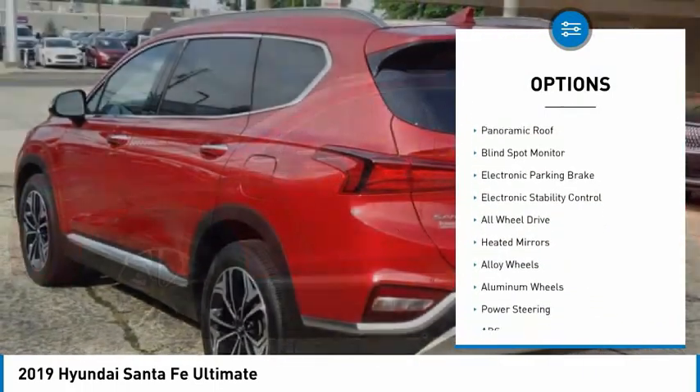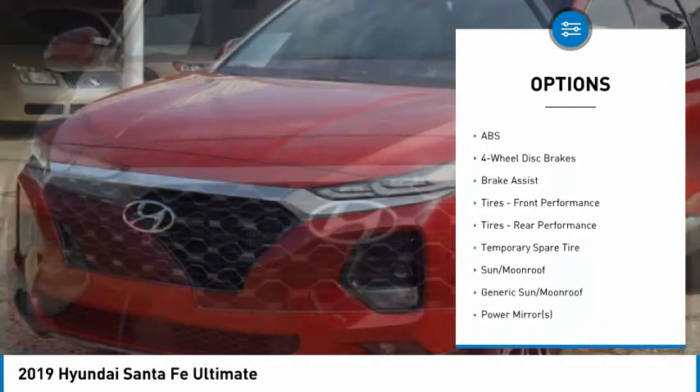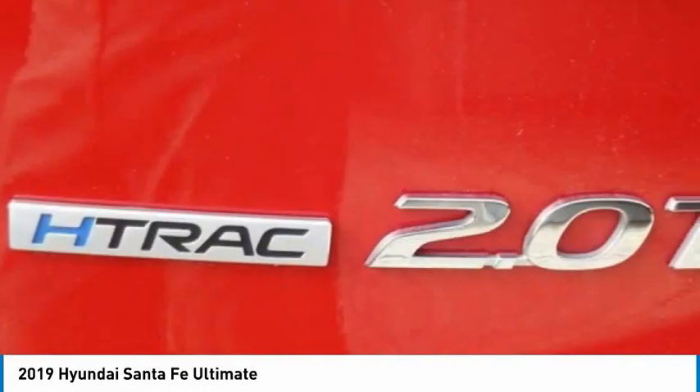Tire pressure monitor, turbocharged, panoramic roof, blind spot monitor, electronic parking brake, electronic stability control, all-wheel drive, heated mirrors, alloy wheels, aluminum wheels. Wouldn't you look great in this vehicle?